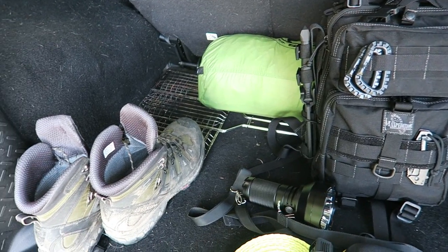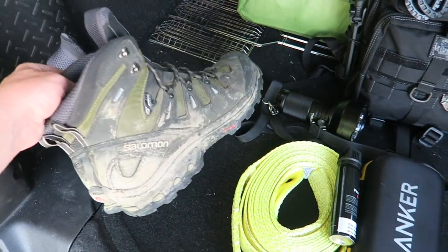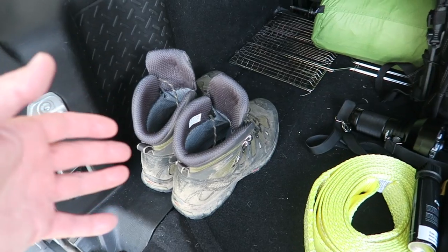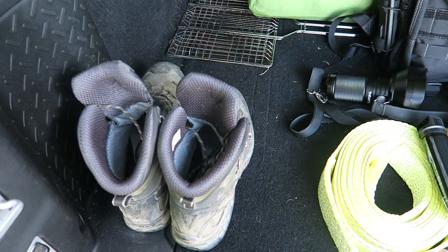Since I'm always out and about, I usually have camping or hiking equipment: I have an axe, a tent, and my hiking shoes — these are generally always in the vehicle. Sometimes I'm wearing flip-flops or not the best shoes, so if I had to exit the vehicle and go for a long walk, these would come in very handy.